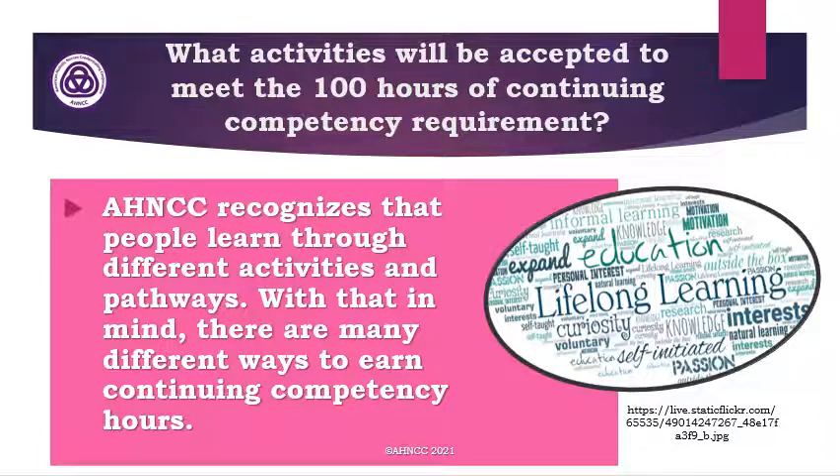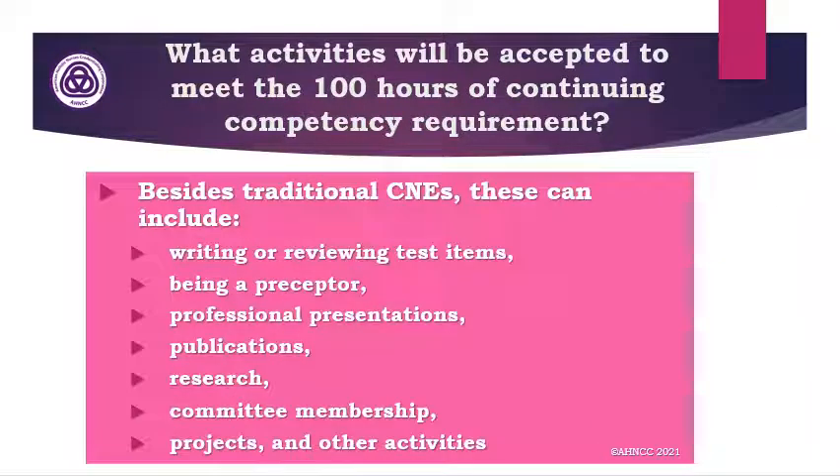A very common question is: what activities will be accepted to meet the 100 hours of continuing competency requirement? In other words, 100 hours of continuing competency are required for every five-year renewal period. AH&CC recognizes that people learn through different activities and pathways, so there are many different ways to earn continuing competency hours.